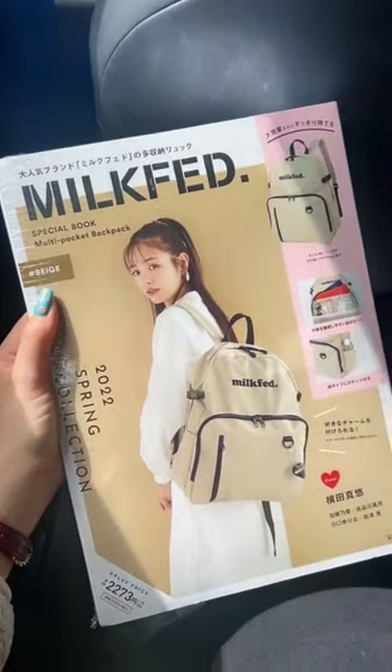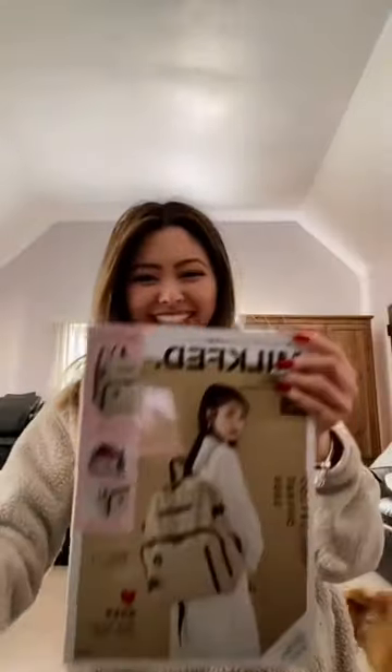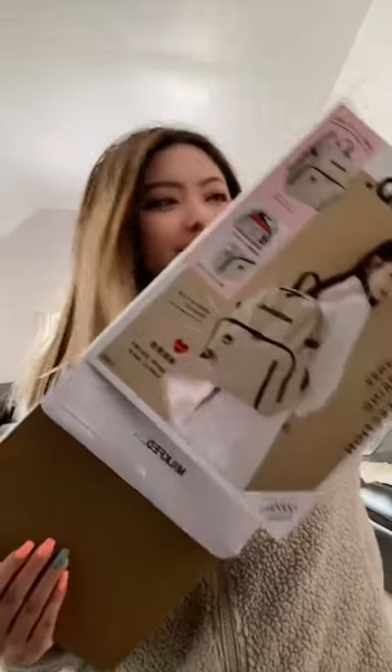Hi guys! I had to share with you what I got from Little Tokyo because it's a magazine with an entire backpack included. I know in Japan they have little cosmetic bags that they include in magazines sometimes, but this is the first time I saw an entire backpack, so I wanted to unbox it with you guys.